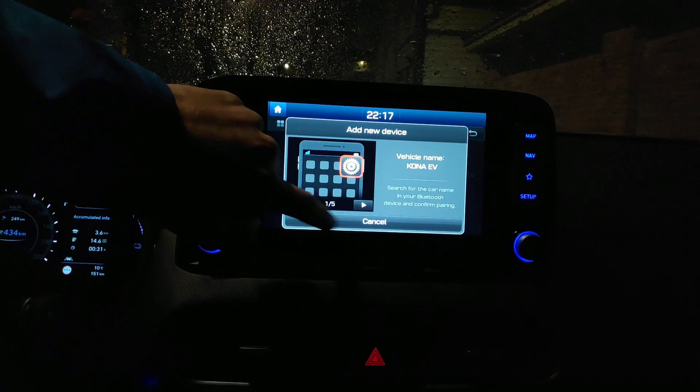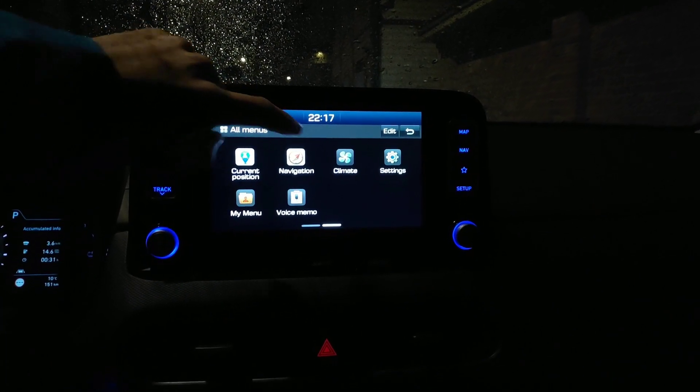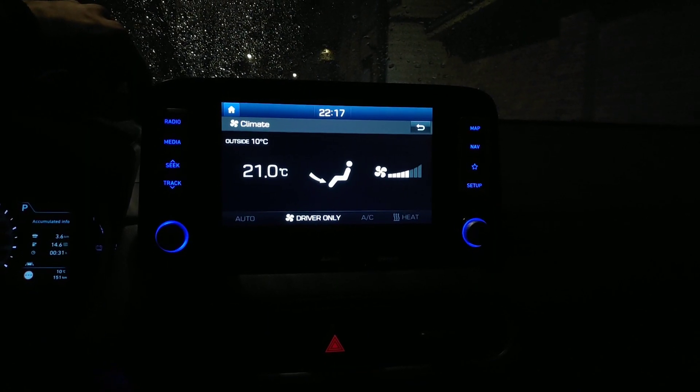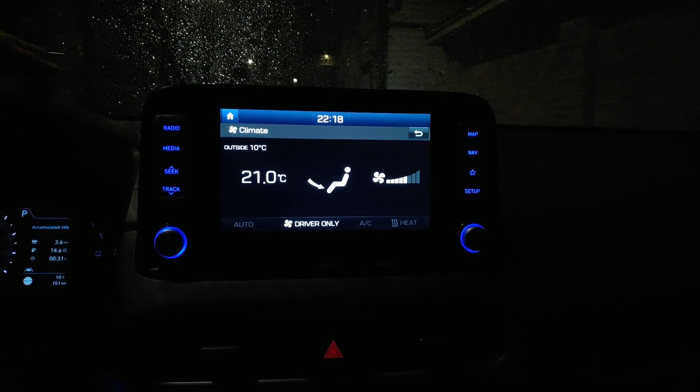Okay, here you can pair your phone. Climate is set to 21 degrees, driver only. Driver only — that's something you cannot set in the Leaf.